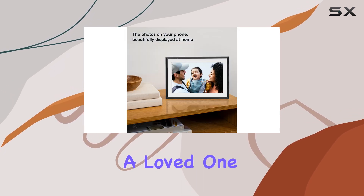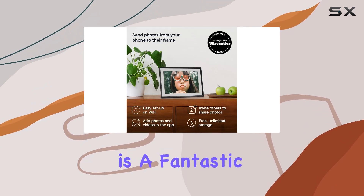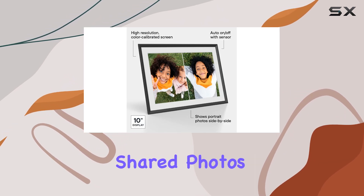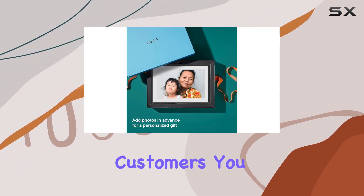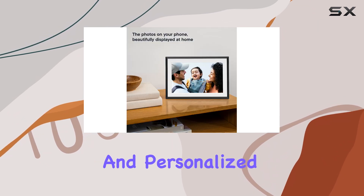Whether you're looking to gift a loved one or treat yourself, the Aura Digital Picture Frame is a fantastic choice. Its ease of use, combined with its ability to bring people together through shared photos, makes it a standout product. With its Wirecutter recommendation and millions of delighted customers, you can trust that this frame will deliver a memorable and personalized experience.